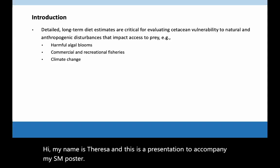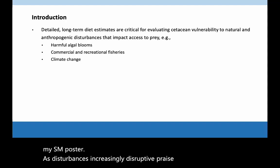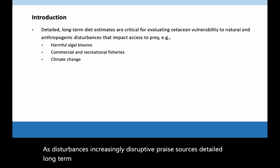As disturbances increasingly disrupt prey sources, detailed, long-term diet estimates help us understand cetacean vulnerability and adaptability to changes in prey.